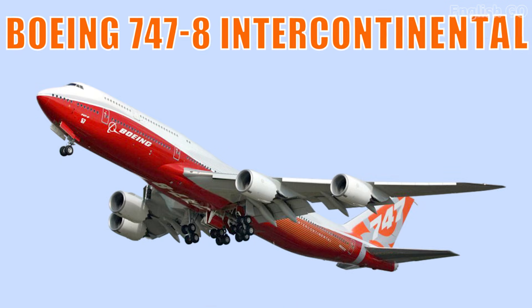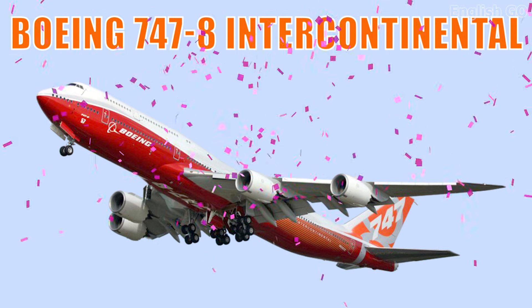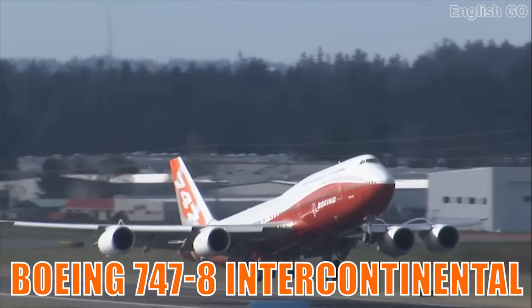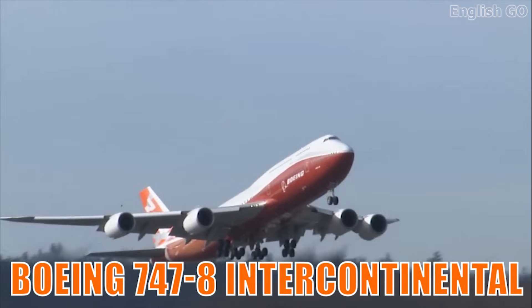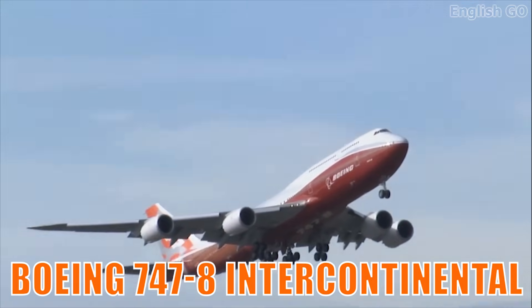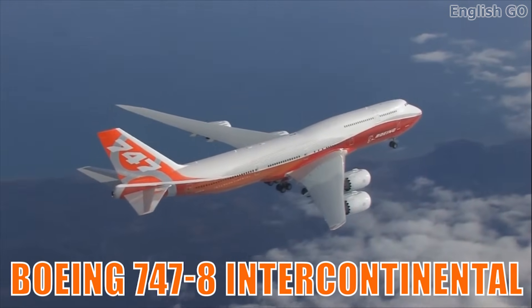This is the Boeing 747-8 Intercontinental. It is the longest passenger aircraft ever built, combining iconic jumbo jet design with modern efficiency. It offers extended range, quiet operation, and impressive payload capacity.